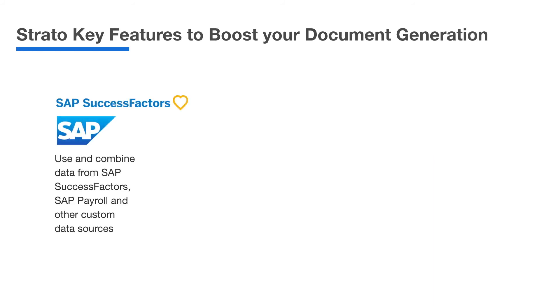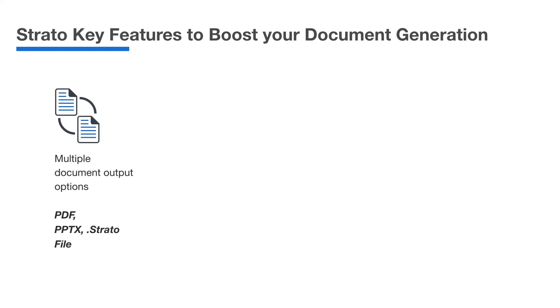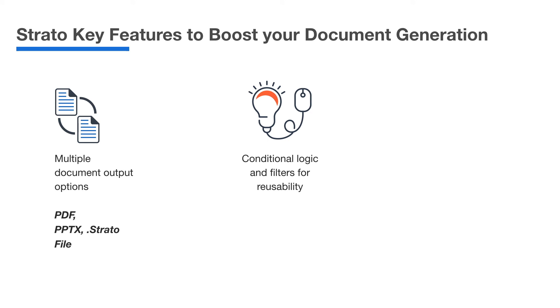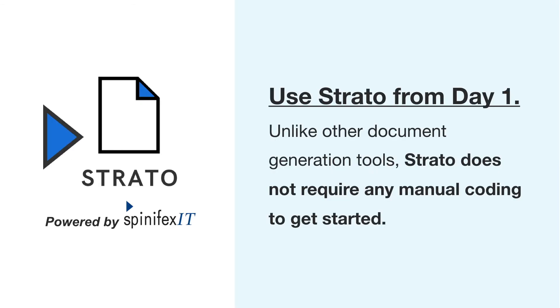Key functions and features include the ability to build documents using data from SAP SuccessFactors, SAP Payroll and custom data sources; view and execute documents and correspondence directly from SAP SuccessFactors; preview and compare previous, current and upcoming changes within a document to aid discussions with critical decision makers, stakeholders and talent; select from multiple document output types; use conditional logic and filters to create reusable sections for your templates; and quickly integrate your existing e-signing and digital signature tools. Unlike other document generation tools, Strato does not require any manual coding at all.